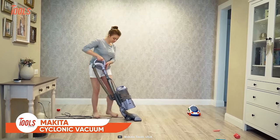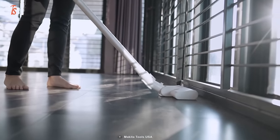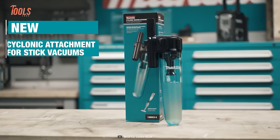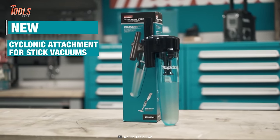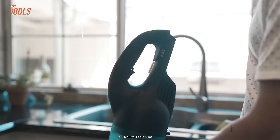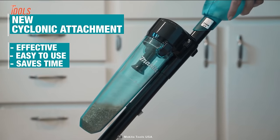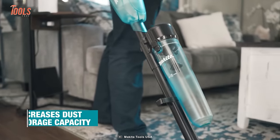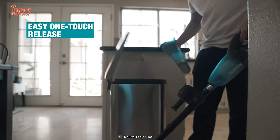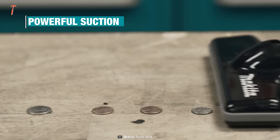When it comes to cleaning multiple surfaces of your home, shop, or office, you need a good vacuum and perfect attachments. Here's the Makita Cyclonic Vacuum Attachment that is built to collect debris from hard surface floors as well as carpets. This special attachment easily fits stick vacuums and provides superior cleaning performance with great dust storage, capturing up to 90% of dust particles.